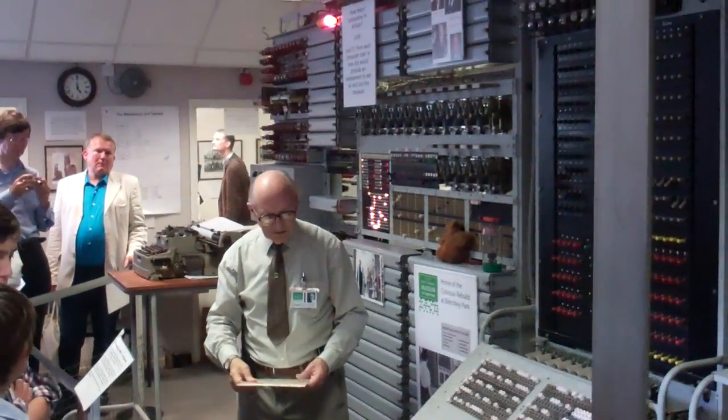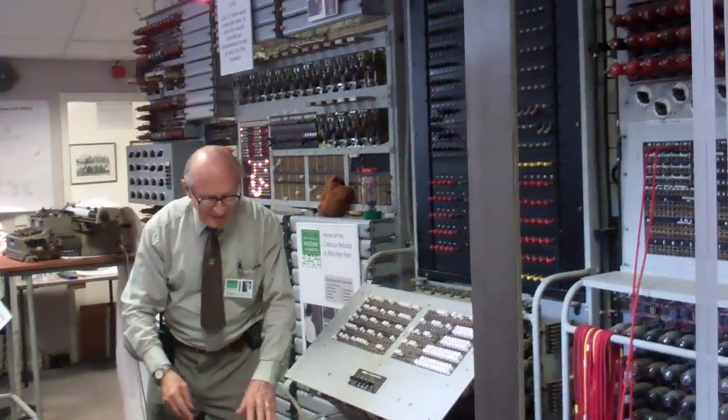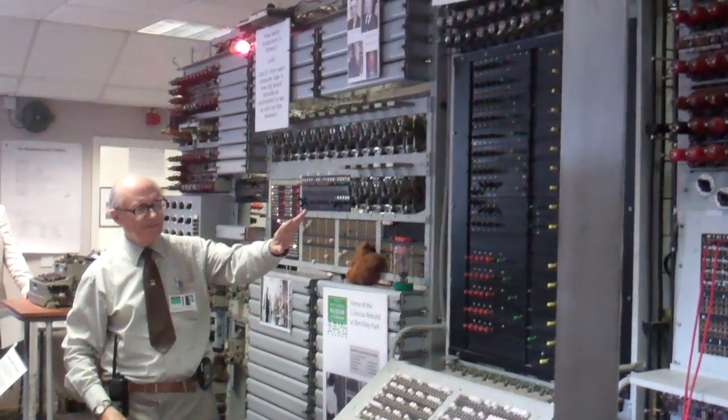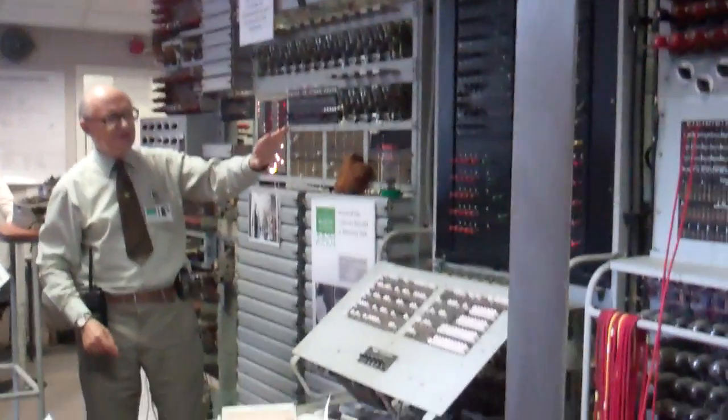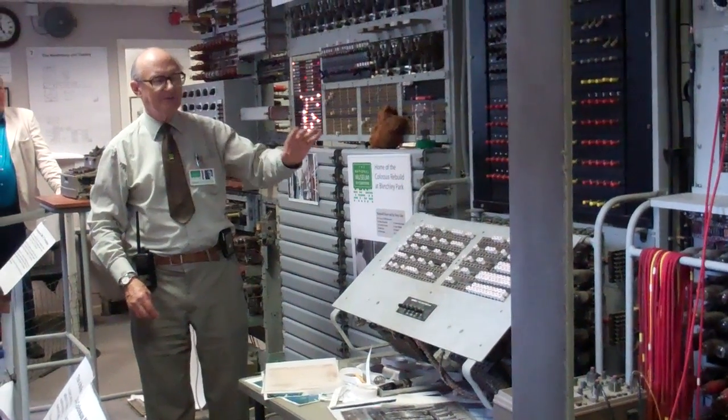The Mark I Colossus came online in January 1944, and then they built a few more powerful Mark II machines, and it's the Mark II that we've been able to reconstruct. The first Mark II came online on the 1st of June 1944, just in time for D-Day.